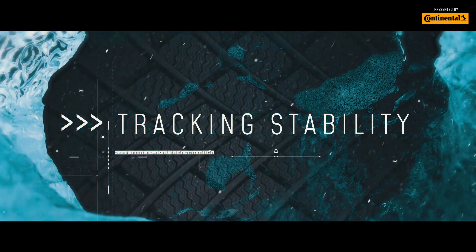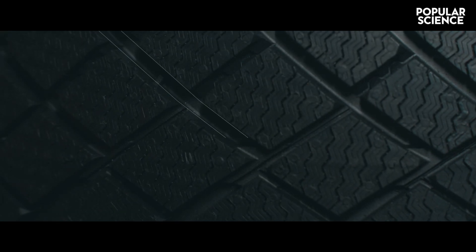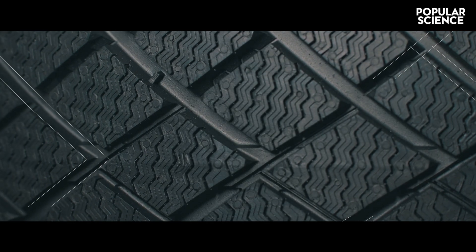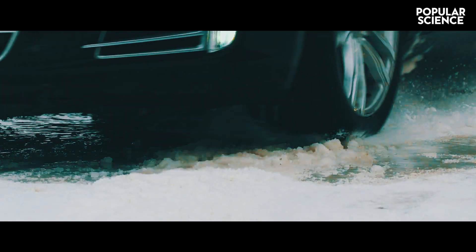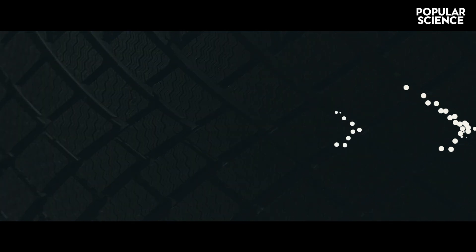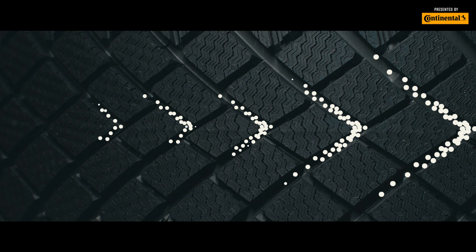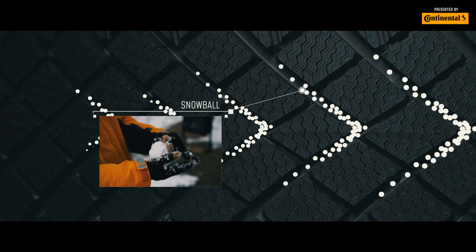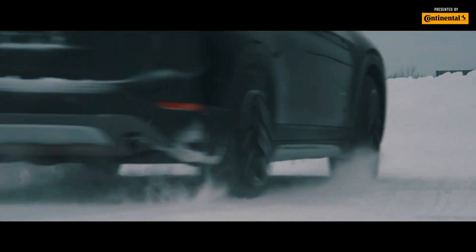When it comes to tracking stability, imagine the network of grooves molded into a tire — the treads we were just talking about. You might think that tires need to shed snow when they turn, but these grooves actually want to build up snow, packing it tight into the tread pattern. It's sort of like what happens when you make a snowball: snow sticks to snow, and tires stick to the road.